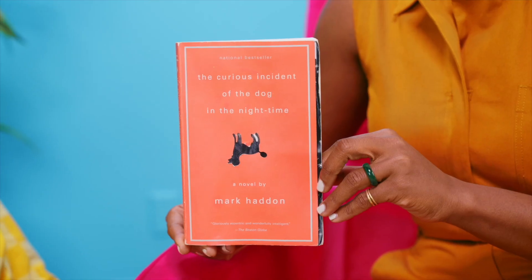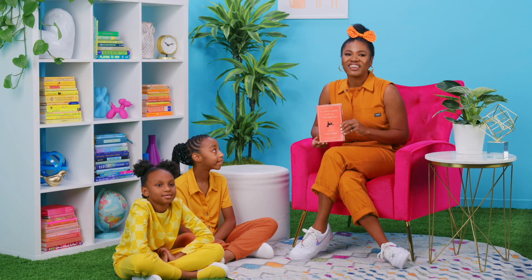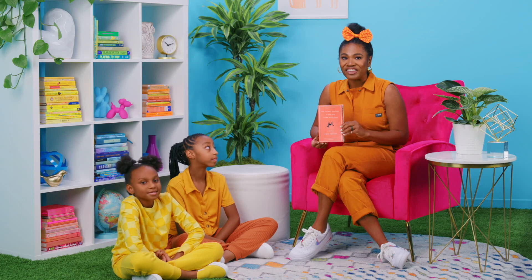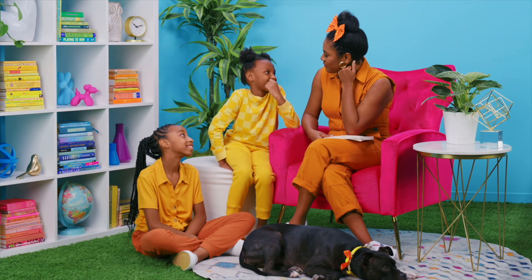The Curious Incident of the Dog in the Nighttime, a mystery novel by Mark Haddon, is this week's Kid Book Club pick. This book tells the story of Christopher John Francis Boone, an animal-loving, autistic, mathematical genius boy who solves the mystery of who murdered his neighbor's dog while discovering some unexpected truths about himself and the world around him. This book may look intimidating, but this award-winning murder mystery was originally written as children's literature and even has two editions — one for kids and one for adults. You can find out more at thefablab.com/library. Join us on Patreon for the full schedule of Fab Labulous live story times.